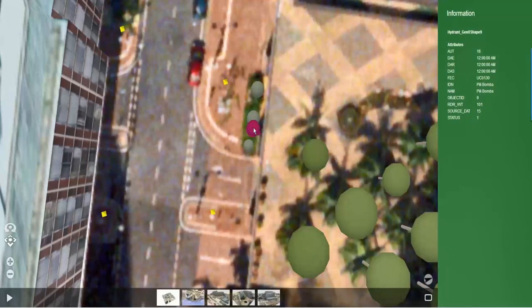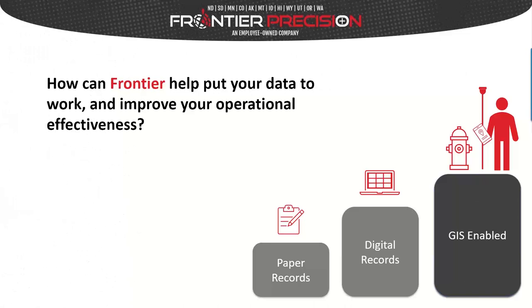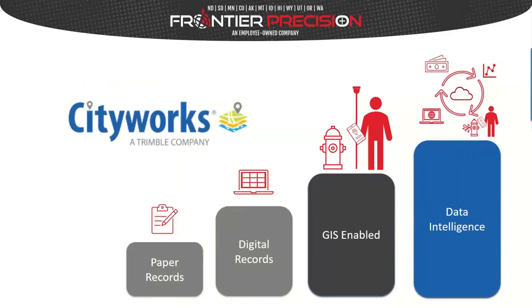How can Frontier help put your data to work and improve operational effectiveness? I'm excited to announce our new partnership between Frontier Precision and CityWorks — now we can not only help you GIS-enable your data, but help put that data to work to start solving business problems with data intelligence. With that, I'll pass the presenter mode over to Brett, who will talk about how CityWorks can be implemented as your system of action.